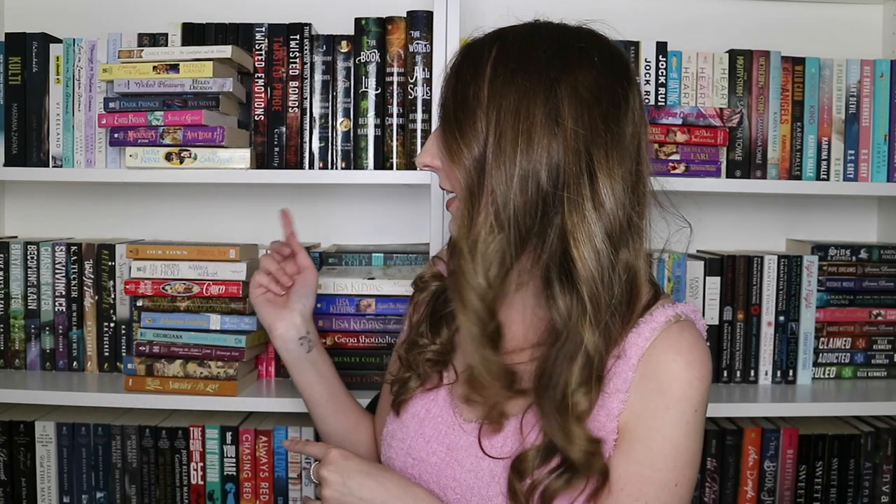That was it for the first box. It definitely was very random, very assorted — nothing super popular. There was one Johanna Lindsey but the rest I haven't really heard of before. I will probably try to give them a shot at some point. I was a little disappointed — I thought I'd get more popular titles, but again it was just a random mix by a bunch of authors. Let's try the second box.